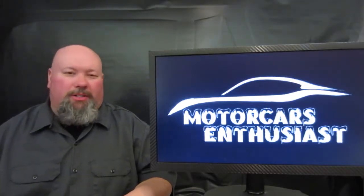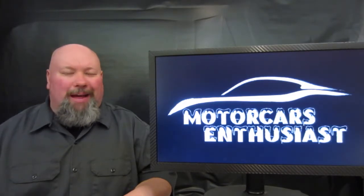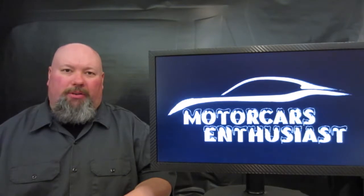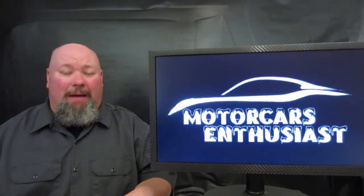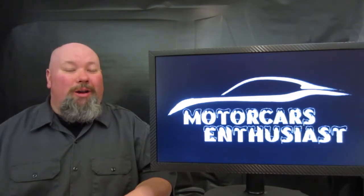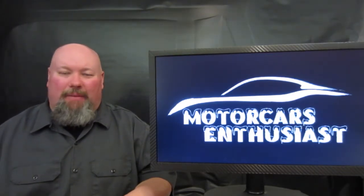Hello and welcome to another edition of Motor Cars Enthusiasts. Right off the bat on today's show, let's talk a little bit about Easter because it's only a week and a half away. And not only is that a big time on the Christian calendar, it's also a very big time out in Moab, Utah's own Easter Jeep Safari Rally that happens every year this time of year.